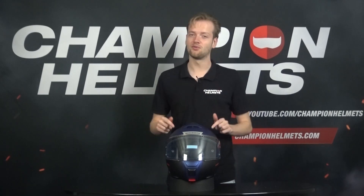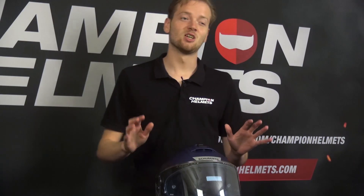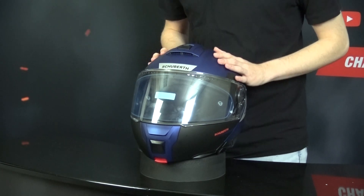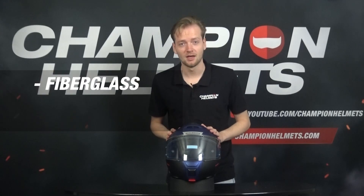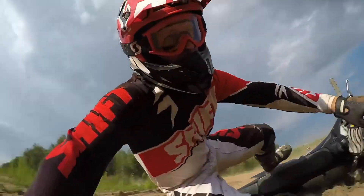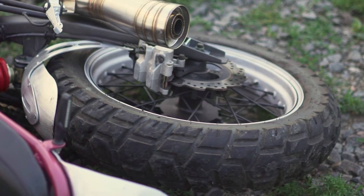Today I will be diving into the full anatomy of a helmet. First up, let's talk about the shell. This is the protective outermost layer of the helmet that's visible to the outside world. It's made from strong materials such as fiberglass, polycarbonate, or carbon fiber. The outer shell is designed to distribute and absorb impact forces during a crash. It's your first line of defense.